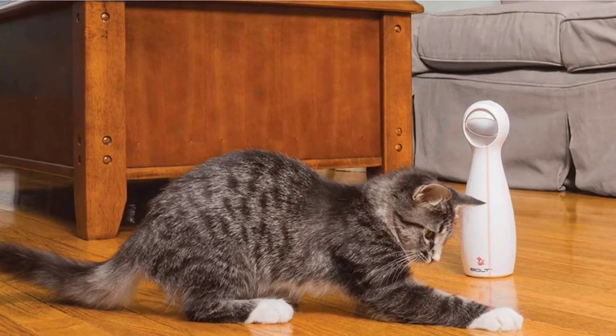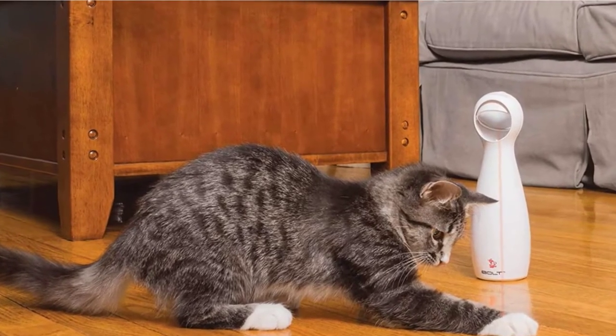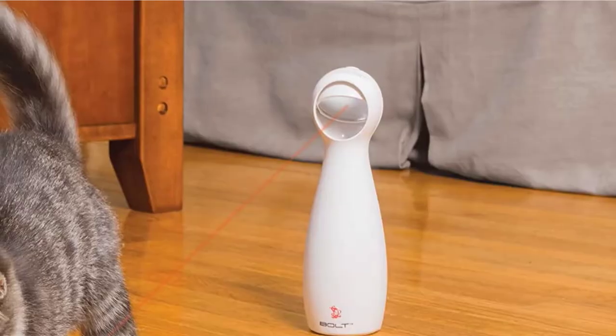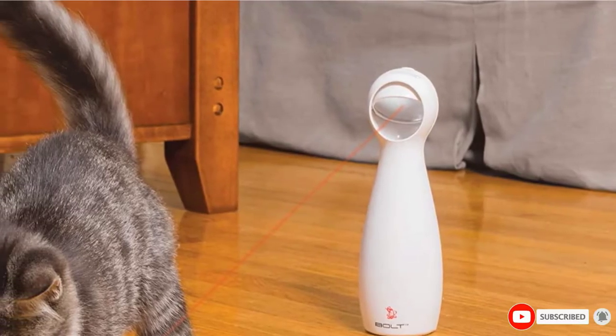Several users report the laser being fairly dim in a brightly lit room, so your cat may not be able to see it. Also, this unit requires four AA batteries, which are not included. All in all, we think this is the overall best interactive cat toy and the best battery-operated cat toy available this year.